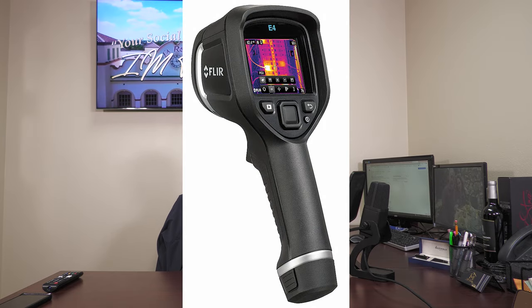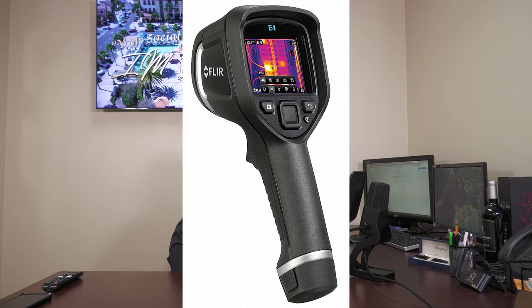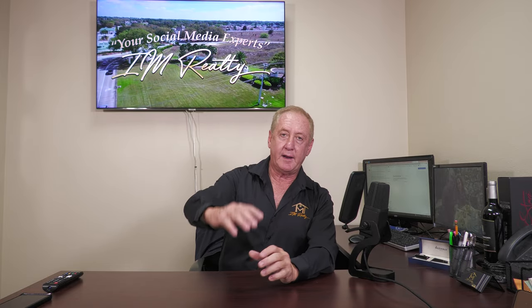There's something called a thermal imaging tool or gun. This is what thermal imaging looks like. A good inspector will have a thermal imaging gun which will detect if there's moisture behind a wall. In particular, there's a company called FLIR — F-L-I-R — that manufactures these devices.